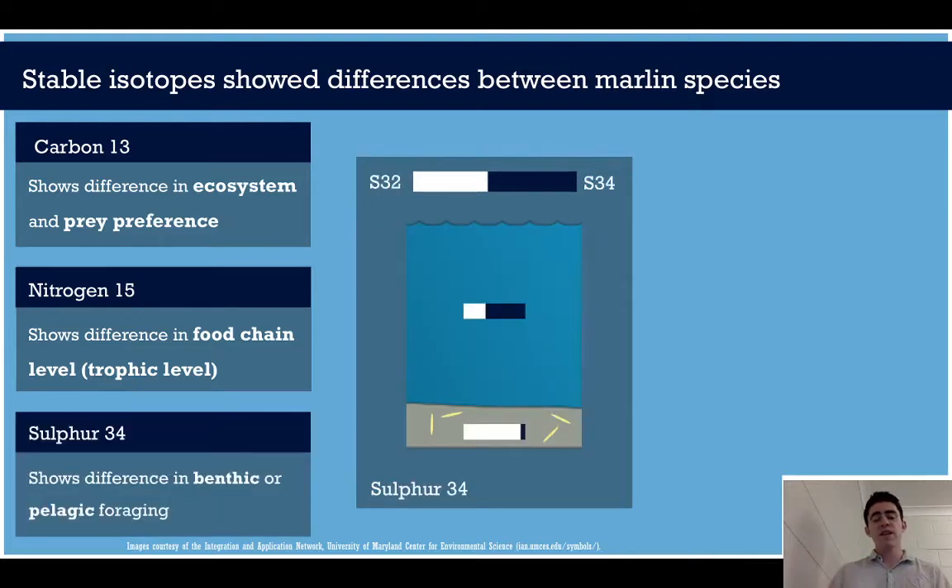Lastly, sulfur. Sulfur varies between the bottom and the surface of the ocean — essentially the benthic and pelagic environments. So if you measure this you can see if your fish is feeding more on surface-dwelling species, bottom-dwelling species, or a bit of a mix.